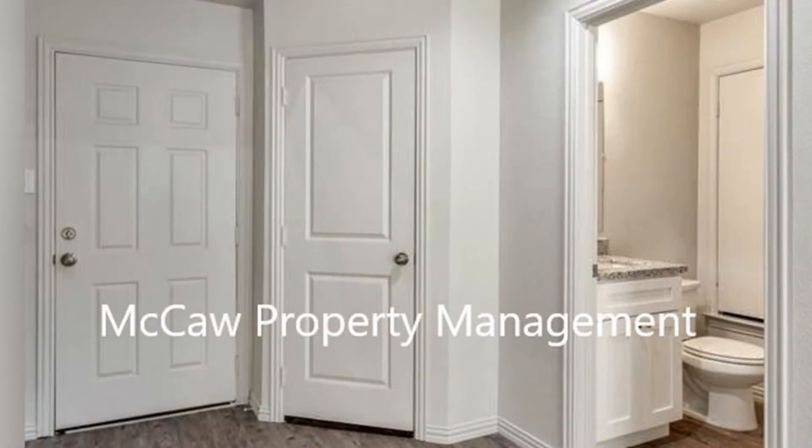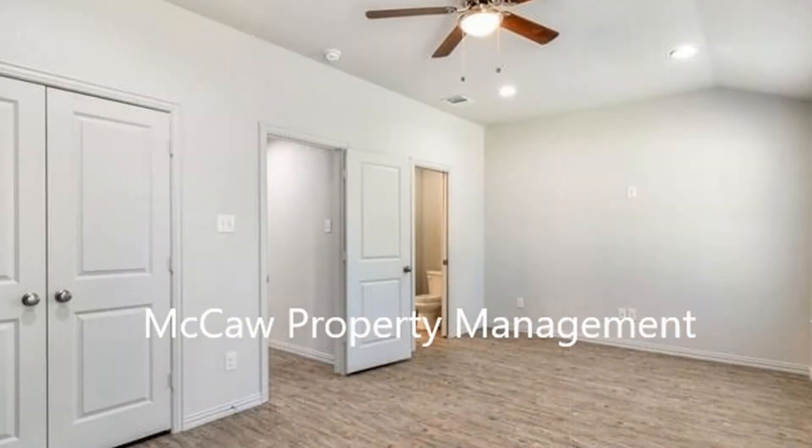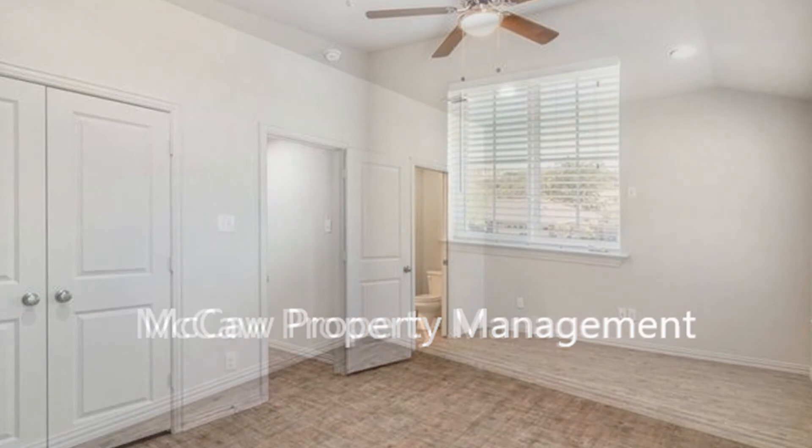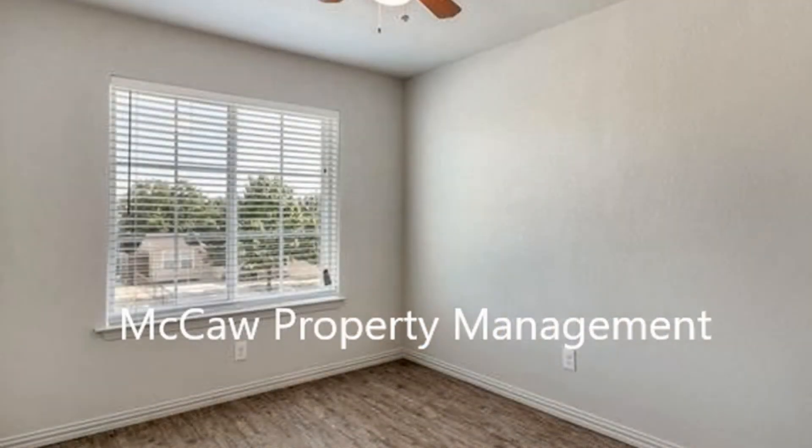All the bedrooms are upstairs and are good-sized. If you're interested in this Fort Worth, Texas rental property, or want to know what other rentals are available in the area, contact us today. We are ready to help you find your next home.